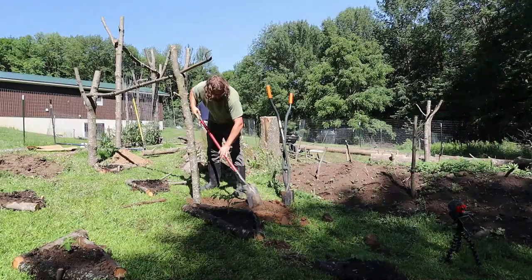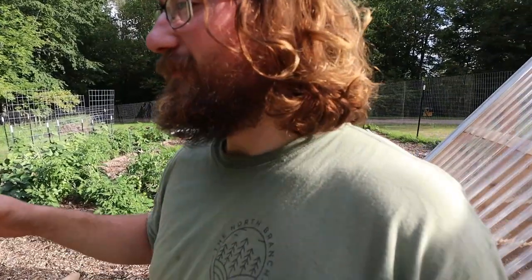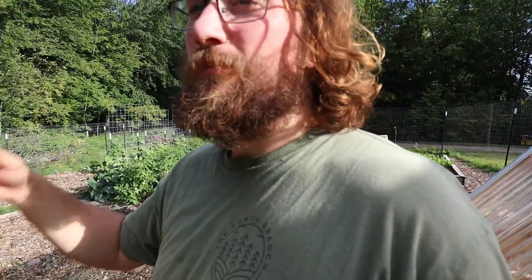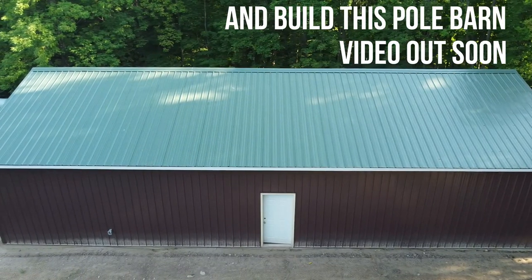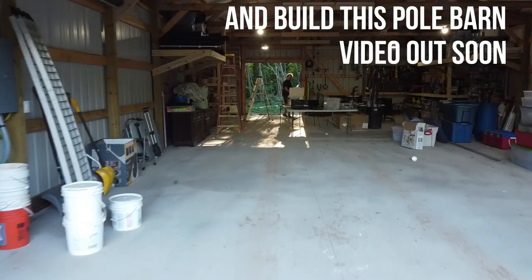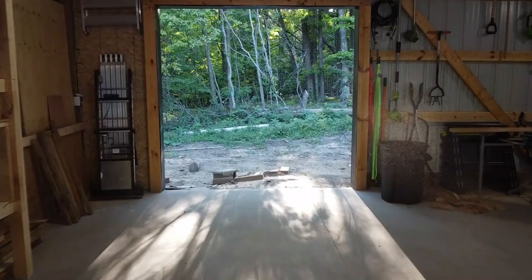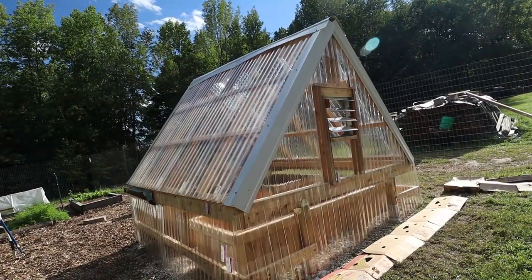I've pretty much built the infrastructure for my garden going forward, so next year I just have to start plants inside, transplant them outside, then prune and trellis as they grow. This year I had to do all that plus build all the garden areas, fence everything, build greenhouses, raise meat chickens, and start the blueberry patch — so going forward everything should be a lot smoother.